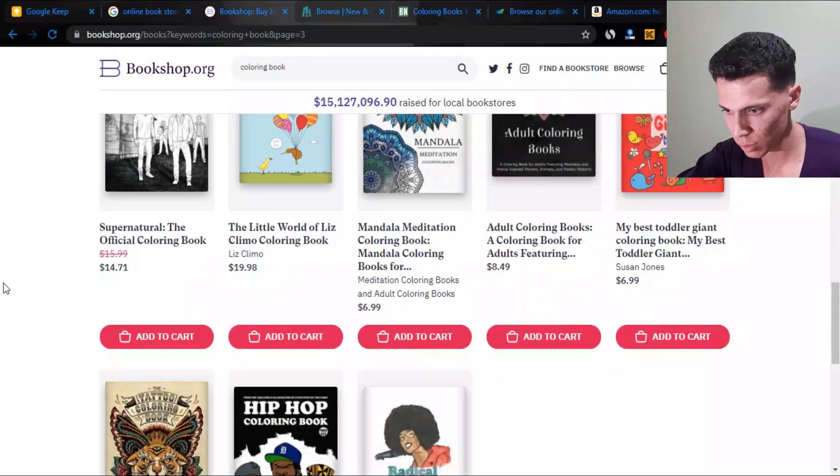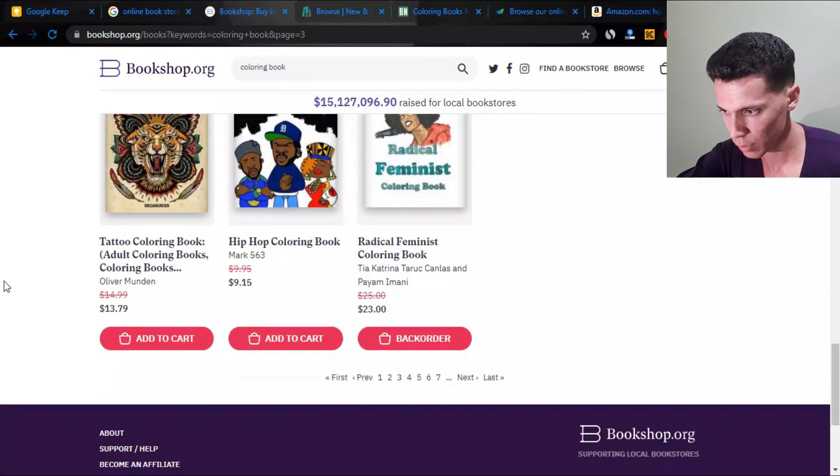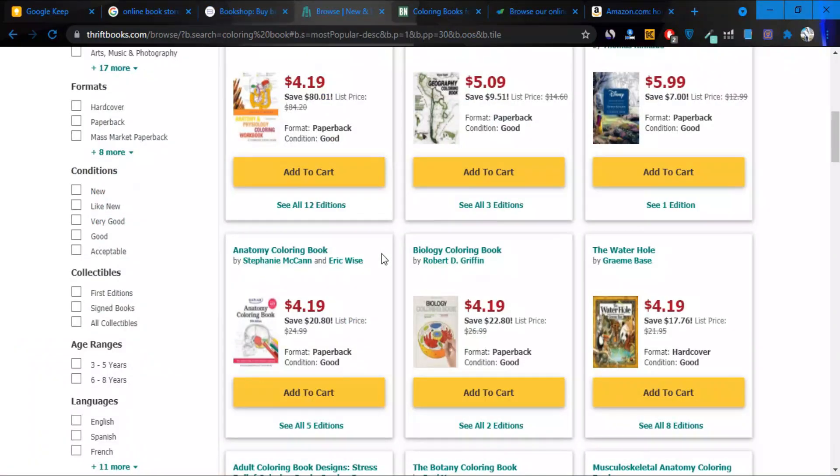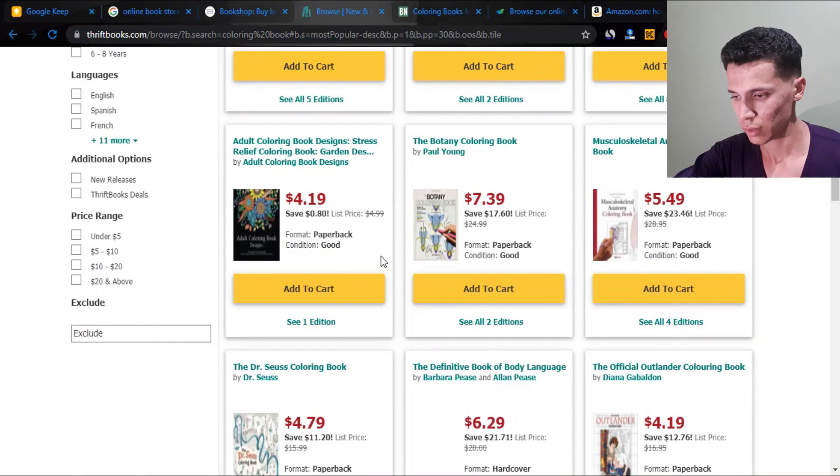There's a giant hip-hop coloring book and a tattoo coloring book. But overall, coloring books seem like nothing very special here — nothing too special in terms of unique untapped niches.